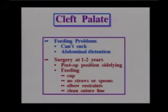Surgery for cleft palate is usually done somewhere around 18 months, in the 1 to 2 year range. Afterwards, elbow restraints are used again so the child can't reach the suture line. The child needs to drink from a cup — a real cup, not a sippy cup. We don't want any spoons, straws, sippy cups, or anything of that nature going into the child's mouth after surgery.